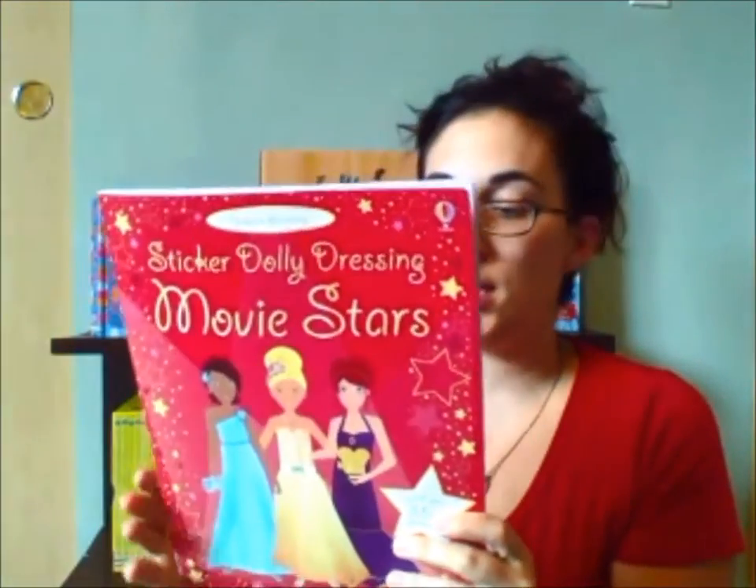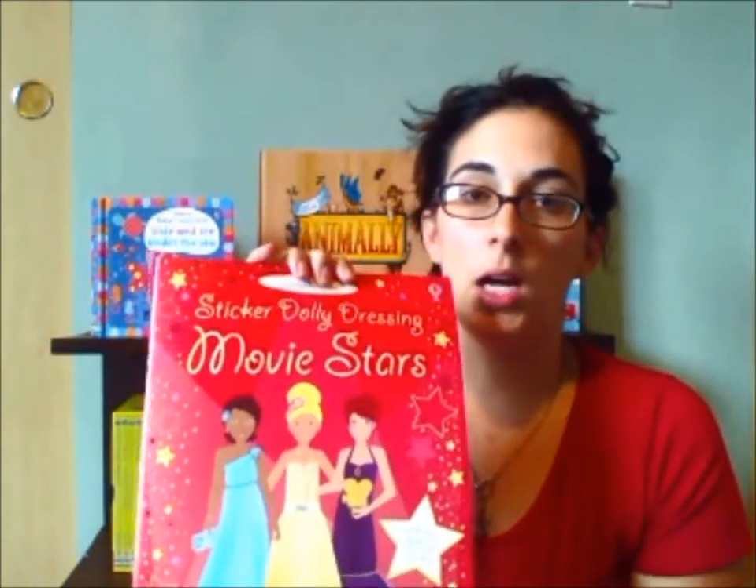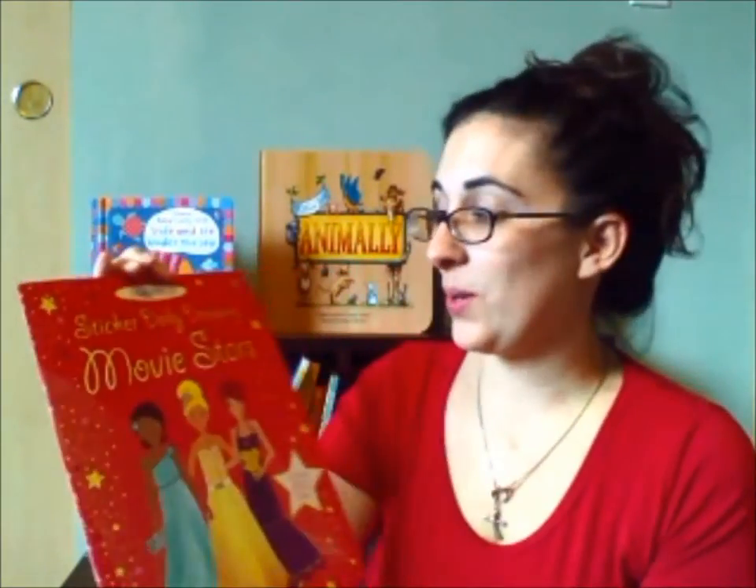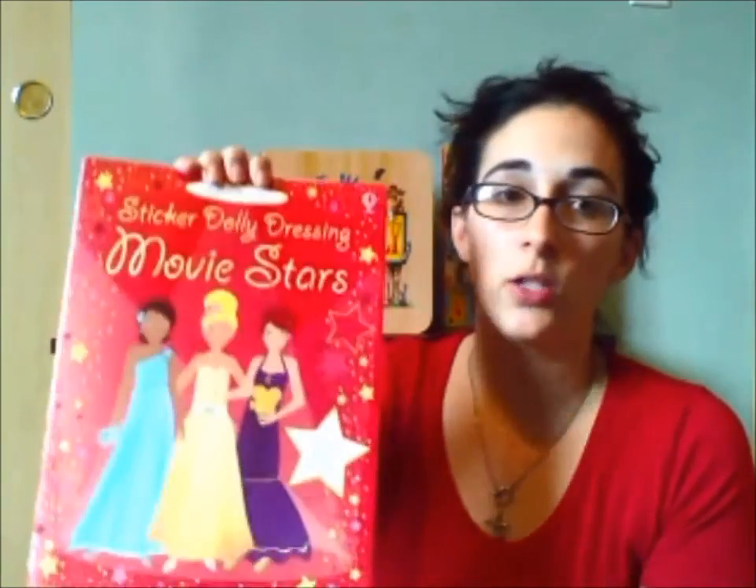I'm going to show you a little peek inside Sticker Dolly Dressing Movie Stars. This one is just one of the hundreds of sticker books that we carry — this one in particular is the Sticker Dolly Dressing series.